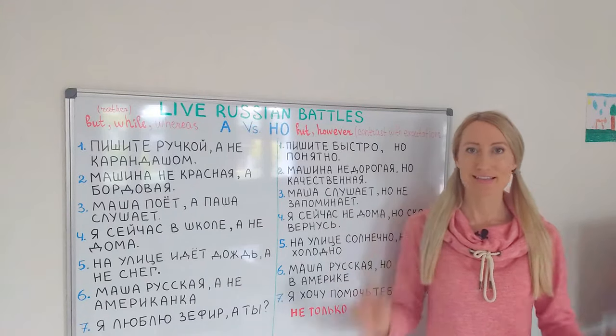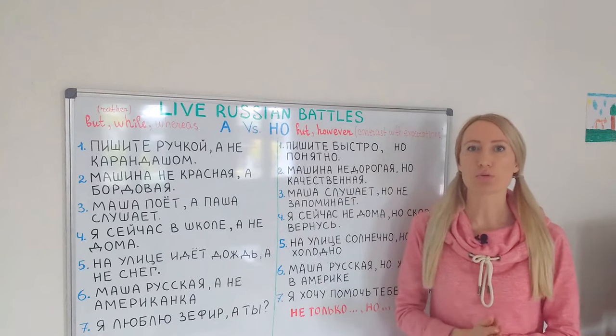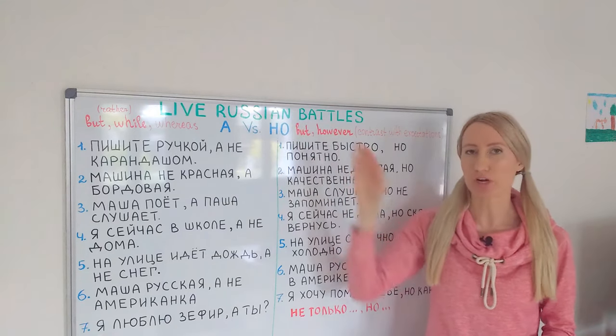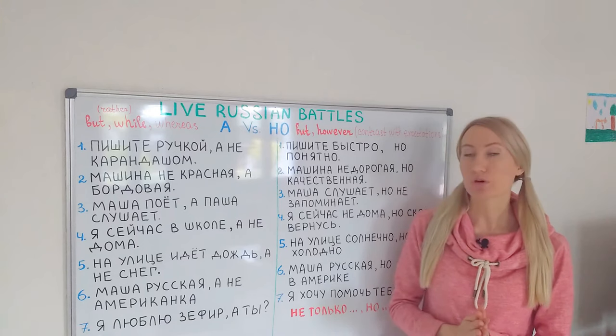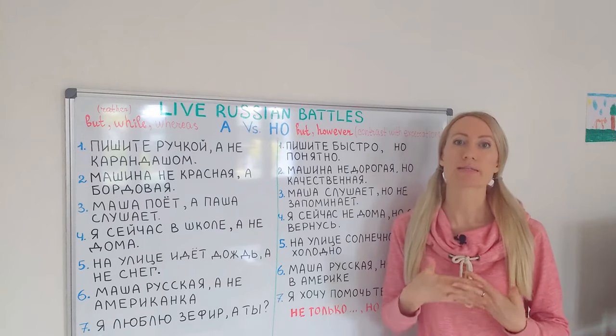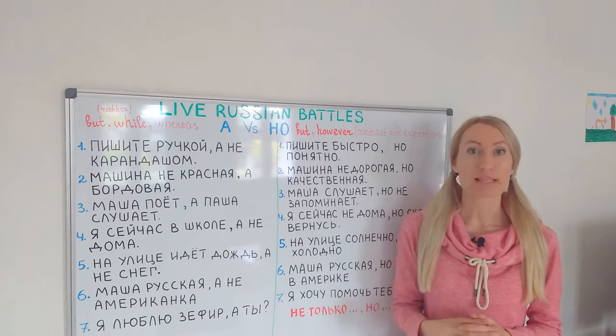Hey guys and welcome to Live Russian Battles! Today we will talk about two confusing Russian conjunctions А and НО. This video was requested by one of my subscribers, Juan — hey! So let's get started!